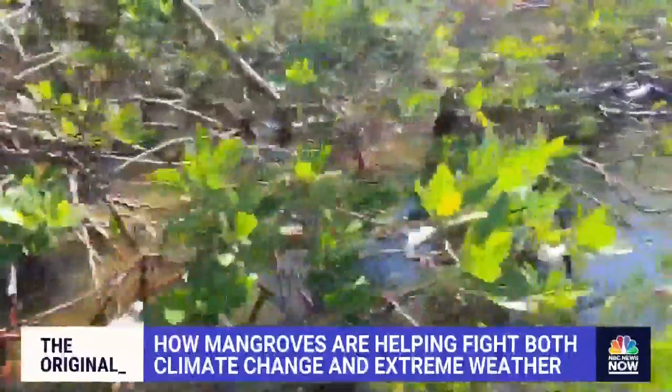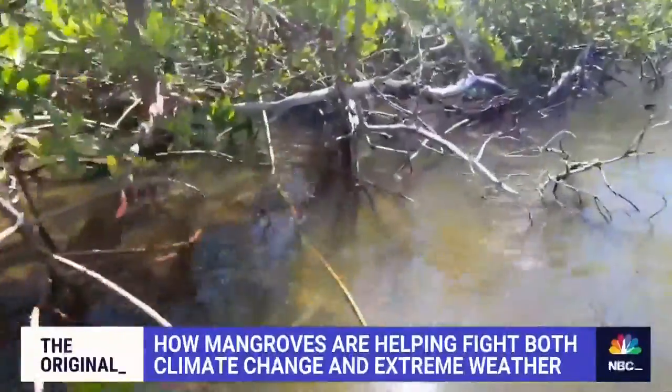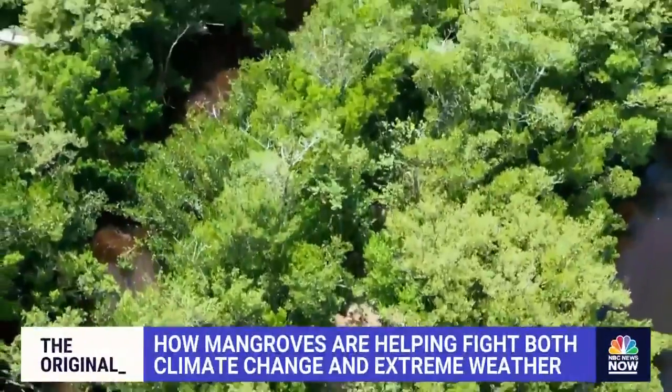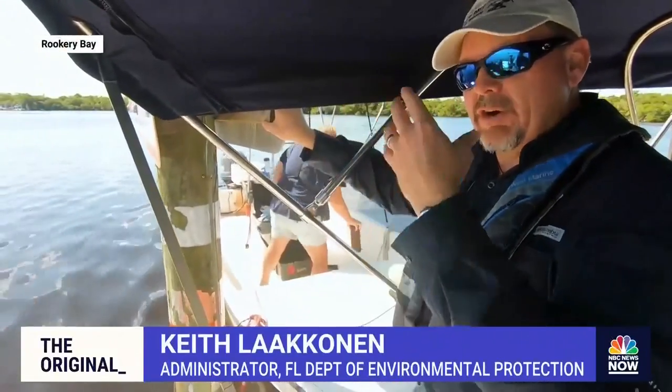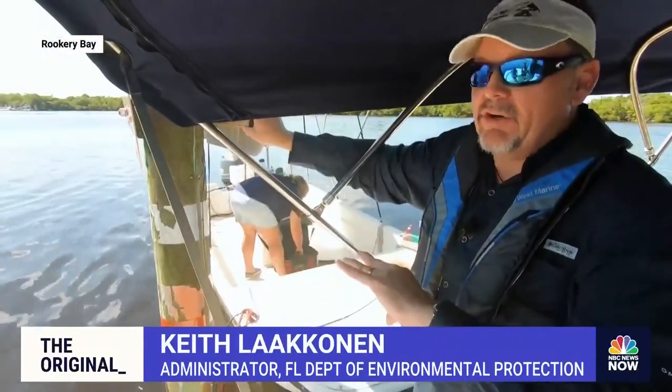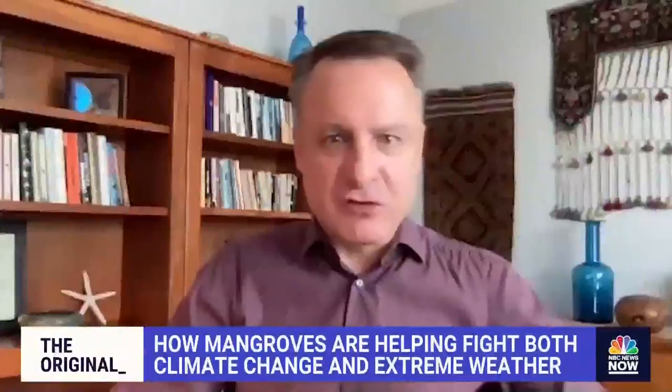Their dense tangle of exposed roots stabilize the coastline. We tend to think of mangrove forests as being this beating heart — as the tides come in and out, that's very much like the arteries carrying blood in and out of the heart. They provide a buffer from extreme storms, acting as shock absorbers and giant sponges that can absorb water and the shocks of wave energy.